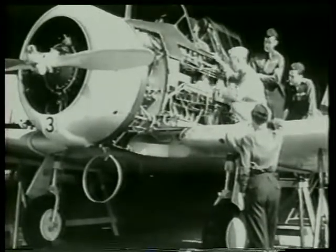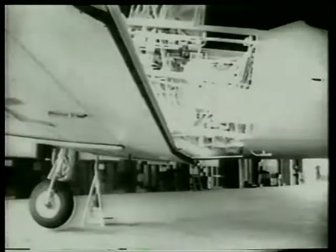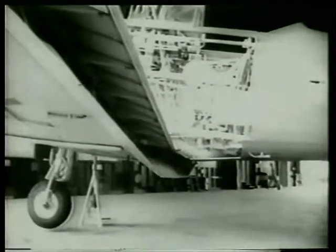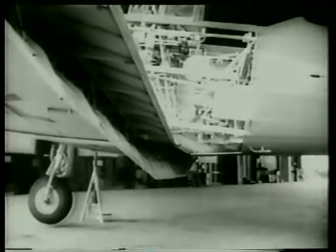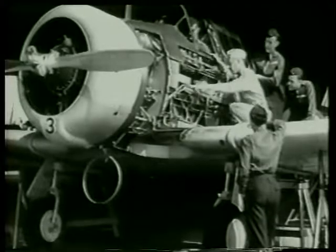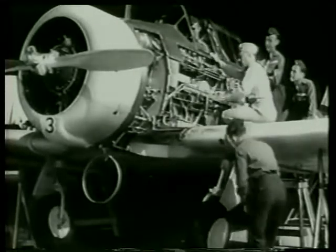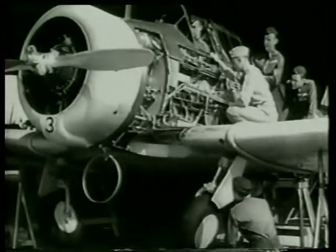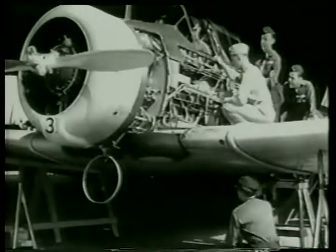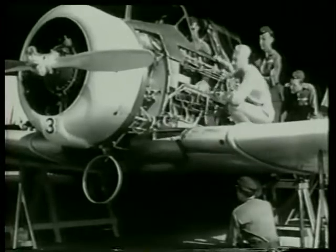Drill and rifles are things of the past. It's flying now and more flying. This sweet little advanced trainer had a pursuit ship for its father — it's a honey. Captain Hovey shows the four young pilots the latest mechanisms on this advanced trainer. It has automatic flaps, retractable landing gear, and controllable pitch propeller. With the motor off they are being worked by hand; in the air, they are mechanically worked. This is the real thing of fighting planes.